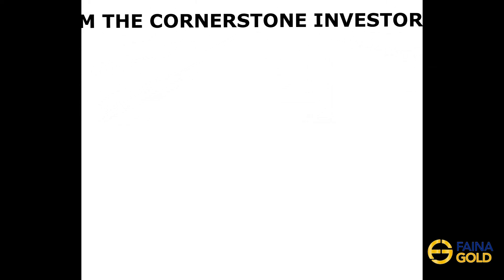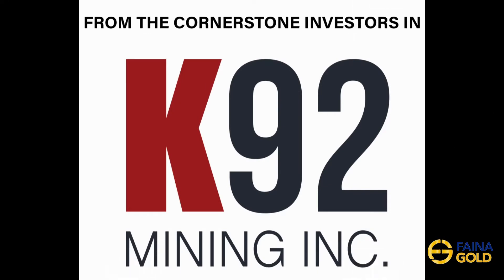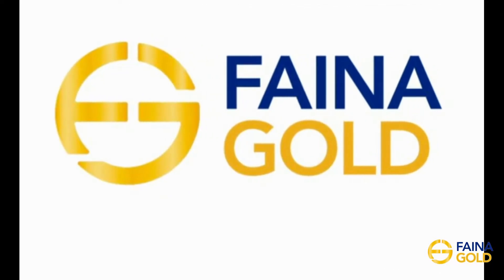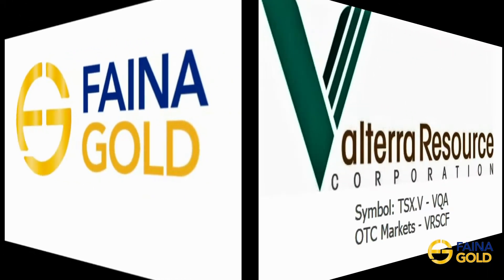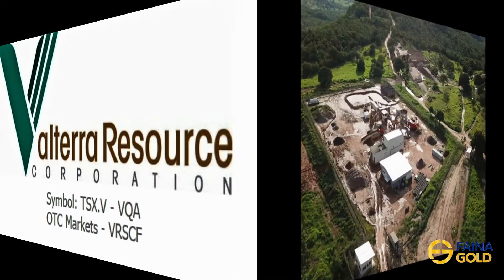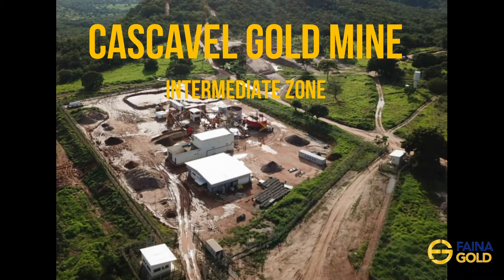From the Cornerstone Investors Inn: K-92 Mining Incorporated, Fianna Gold, and Volterra Resources — Kaskovo Gold Mines, Intermediate Zone.